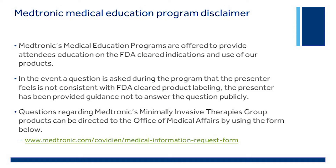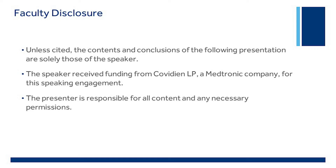Medtronic's medical education programs are offered to provide attendees education on the FDA-cleared indications and use of our products when applicable. The contents and conclusions of the following program are solely those of the speakers unless otherwise noted. The speakers are responsible for all content and any necessary permissions. The speakers received funding from Covidien LP, a Medtronic company, for this speaking engagement.